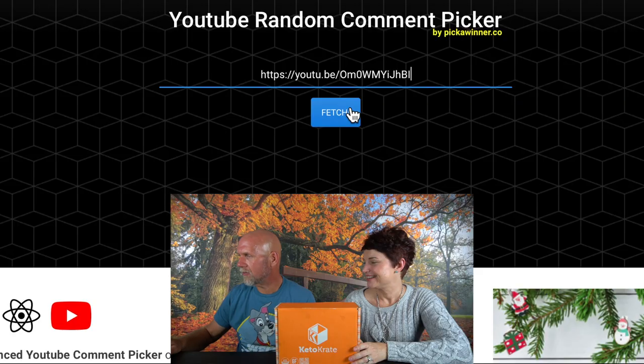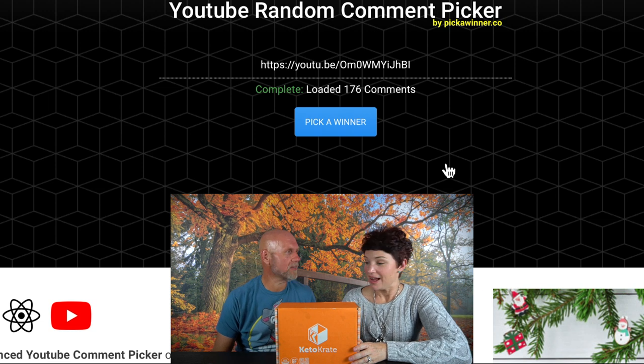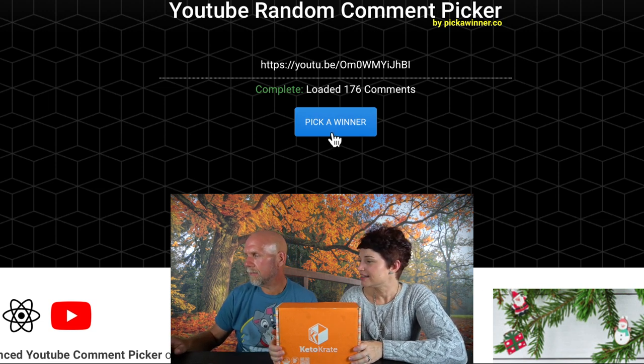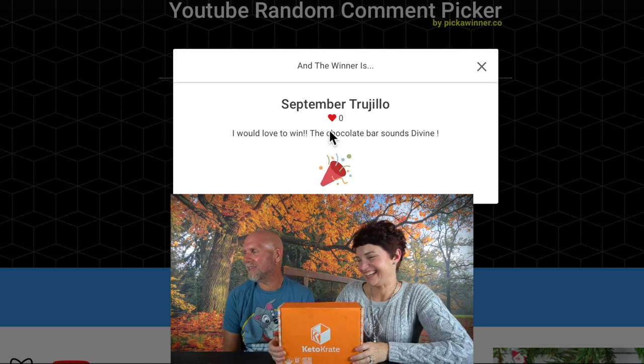Okay, I got the URL here and it's already screen recording. We're going to hit Fetch, Continue. And there were 176 comments on that video — 176 people want to try it. Pick a winner! The winner is... September! September — September Trulio? Is that how you pronounce her name?